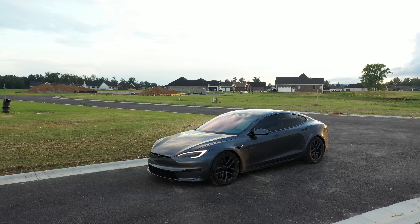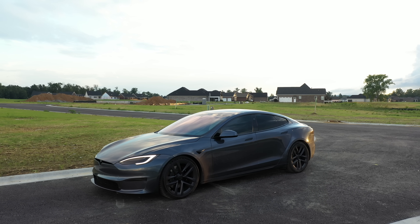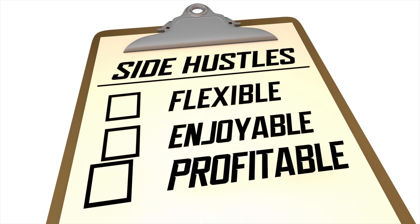Currently in the United States, there is a big secret advantage for electric vehicle owners, especially Tesla owners, that nobody really talks about — and it could save someone a lot of money, especially in today's gig economy where temporary flexible jobs are more common than ever.